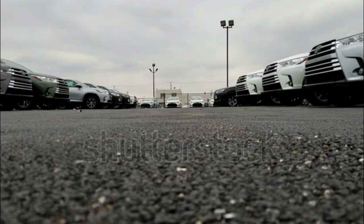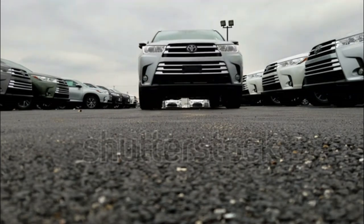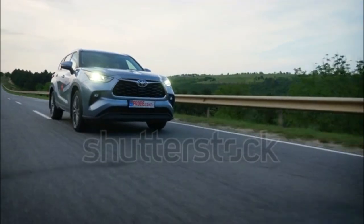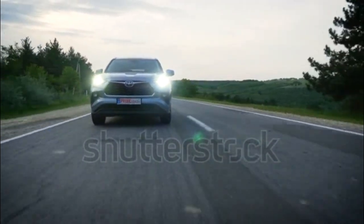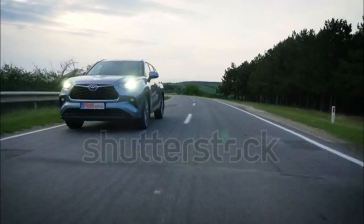The 2020 Toyota Highlander has been given a total makeover in a bid to compete against other fresher three-row crossover SUVs. With more aggressive styling that's similar in scope to the also new, smaller RAV4, the Highlander is 2.4 inches longer than the model it replaces and is just a tad wider.